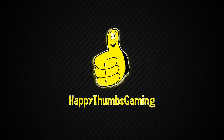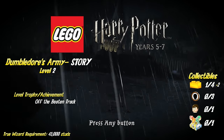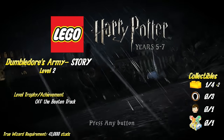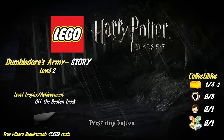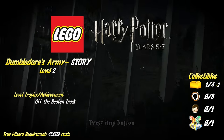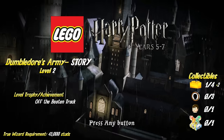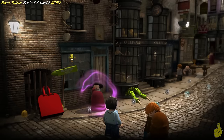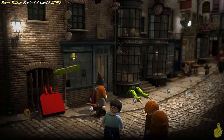Happy Thumbz Gaming! Hey everybody, it's Brian with Happy Thumbz Gaming! Today we've got some more LEGO Harry Potter Years 5 through 7 videos rolling out, and this one happens to be for Level 2 Dumbledore's Army Story! We're going to get a level trophy achievement for completing it called Off the Beaten Track, shoot for the true wizard requirement of 45k, pick up a gold brick for completing the level, and a couple of gold bricks along the way in the hub.